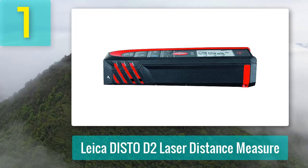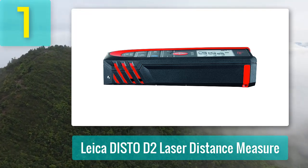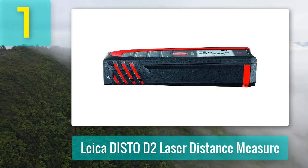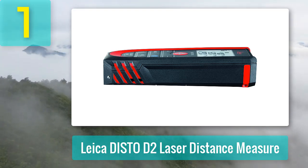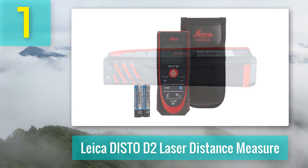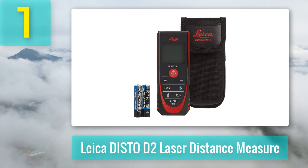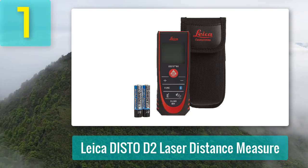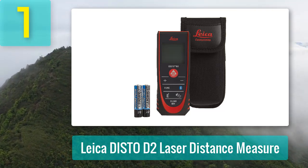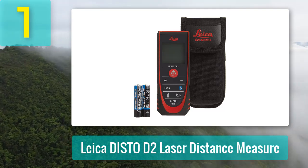Enclosed in an IP54-rated case, this Leica laser measure can withstand dust and water splashes, making it perfect for use on harsh job sites. Despite its heavy-duty construction, it's extremely lightweight and easily fits in your pocket. Users agree this is a compact and durable laser measuring tool that has withstood several drops and offers highly accurate measurements with every use. They even think it's built like a tank and found its intelligent end-piece helpful for squaring edges of walls.